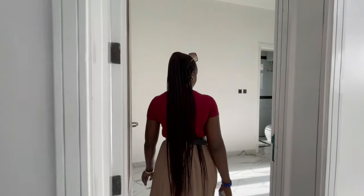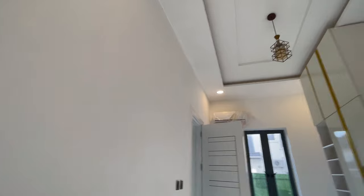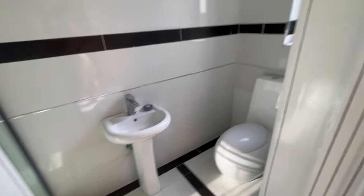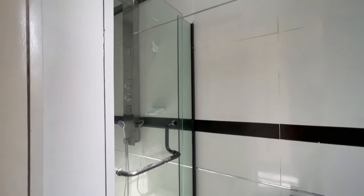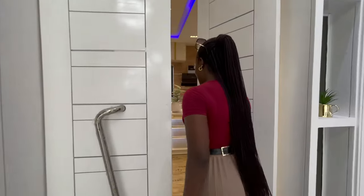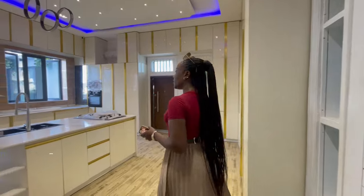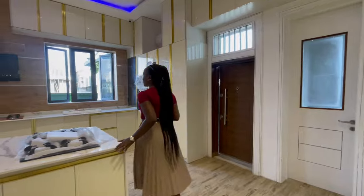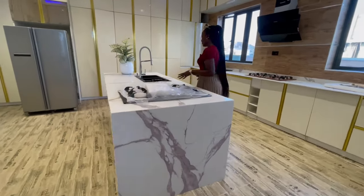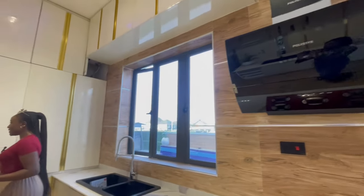Through another door here is bedroom number two with a fitted wardrobe and its own bathroom. We are now at the kitchen — a fully fitted, spacious kitchen where everything about this house is luxury, as you can tell from the marble finishing here in the kitchen.